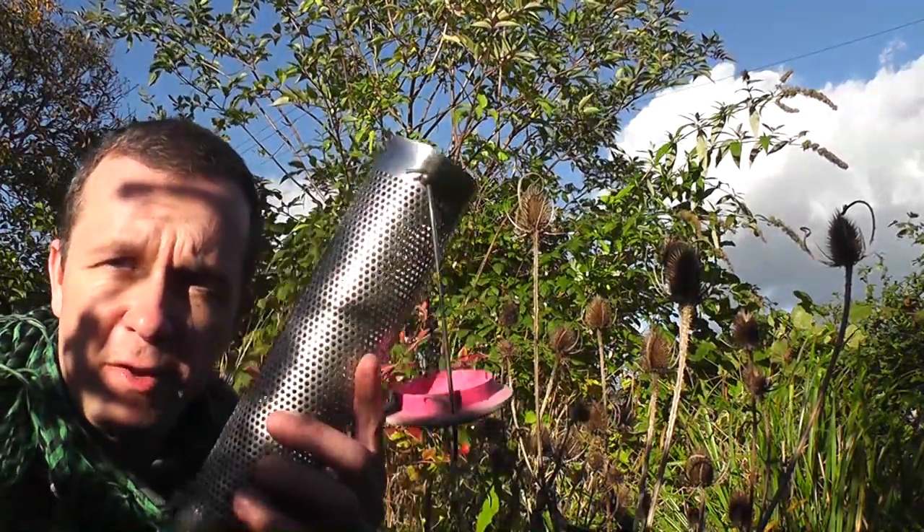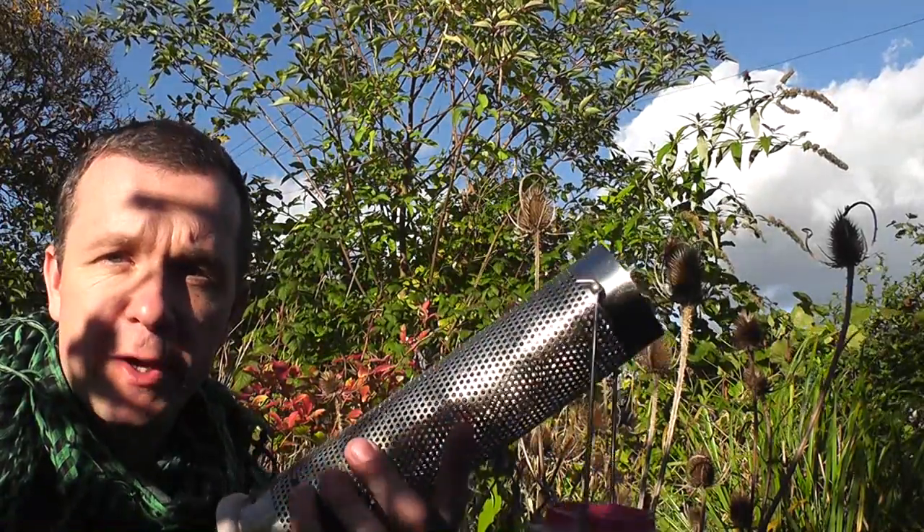Here's a great 30-second tip on how to get goldfinches — one of the most beautiful and exotic little birds we get in British gardens — into your garden and onto your feeder. A lot of people stick these feeders up and obviously the goldfinches don't recognise them.